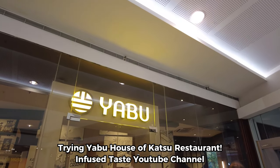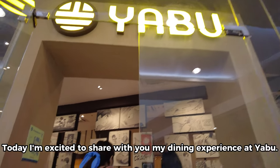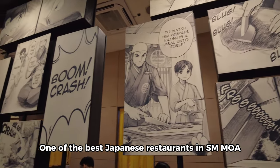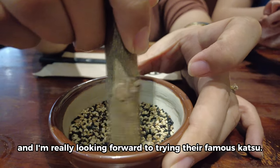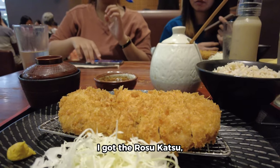Hi everyone, today I'm excited to share with you my dining experience at Yabu, one of the best Japanese restaurants in the area. I've heard a lot of good things about their food and I'm really looking forward to trying their famous katsu.